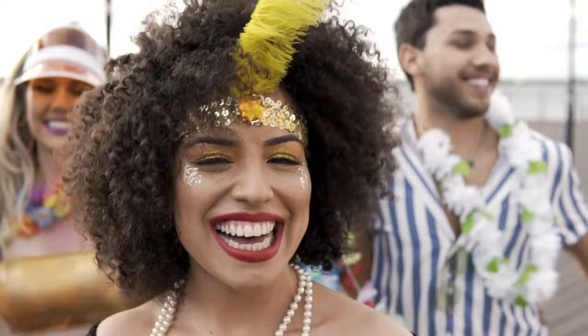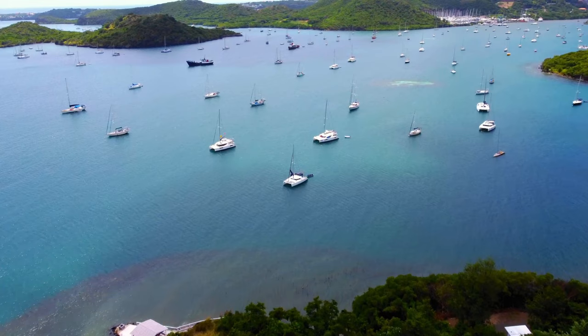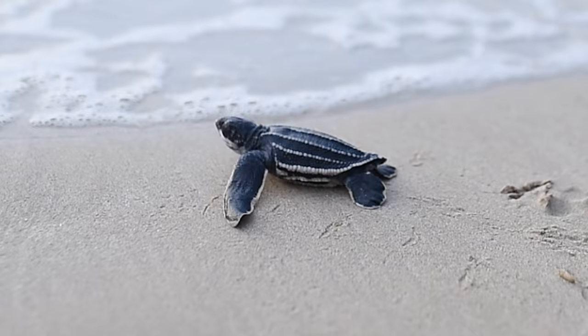Outdoor Adventures. Grenada is a paradise for outdoor enthusiasts, offering a plethora of thrilling activities. If you're up for an adventure, head to Levera National Park on the northern coast. This protected area is home to various wildlife species and offers stunning hiking trails that lead to breathtaking viewpoints overlooking the Atlantic Ocean. Keep an eye out for leatherback turtles during nesting season, as Levera Beach is one of their nesting grounds.